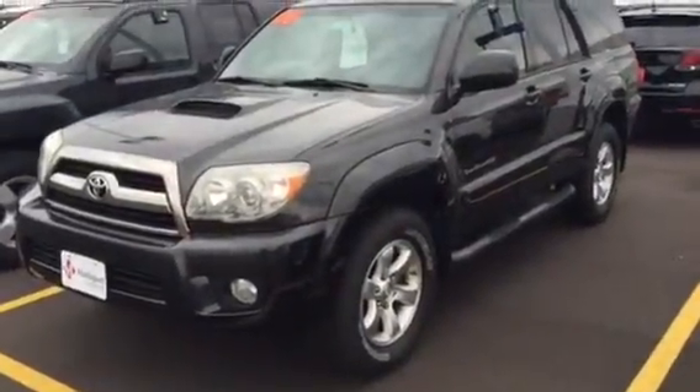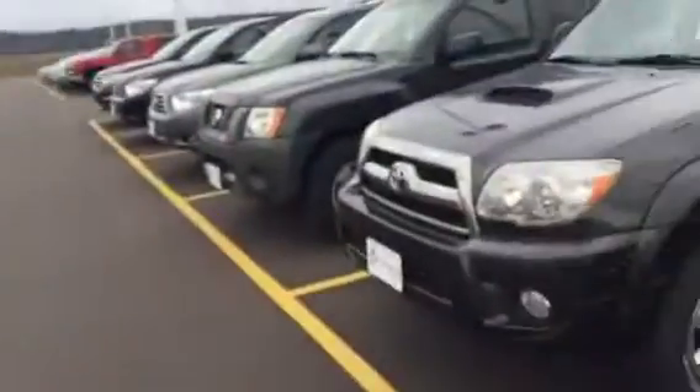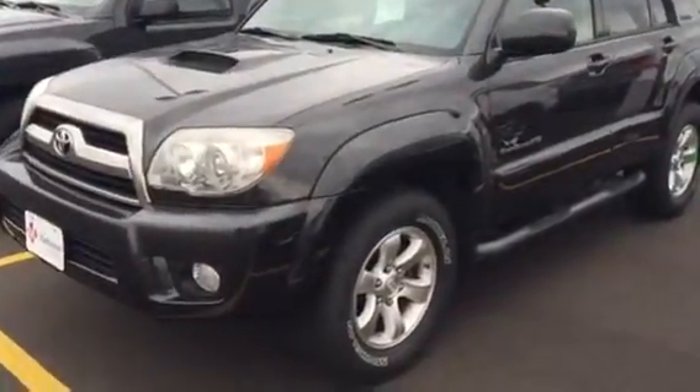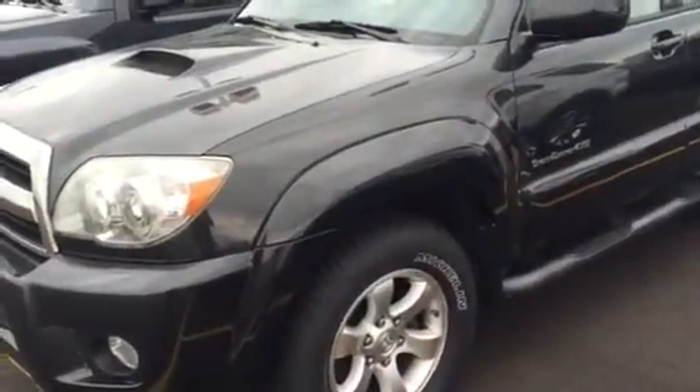Hi David, Mike Peterson from Marquardt Toyota in Chippewa Falls. How you doing? Here I'll spin around and say hi. Hey, it's nice to meet you. I wanted to send you a video out on this '06 4Runner. It's a pretty nice rig and I'll endeavor to answer your questions for you. But I'd like to show you the whole vehicle so you get an idea too.